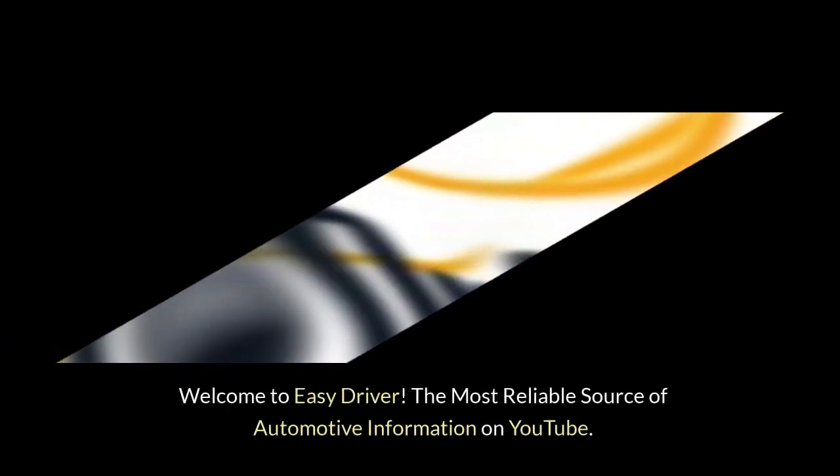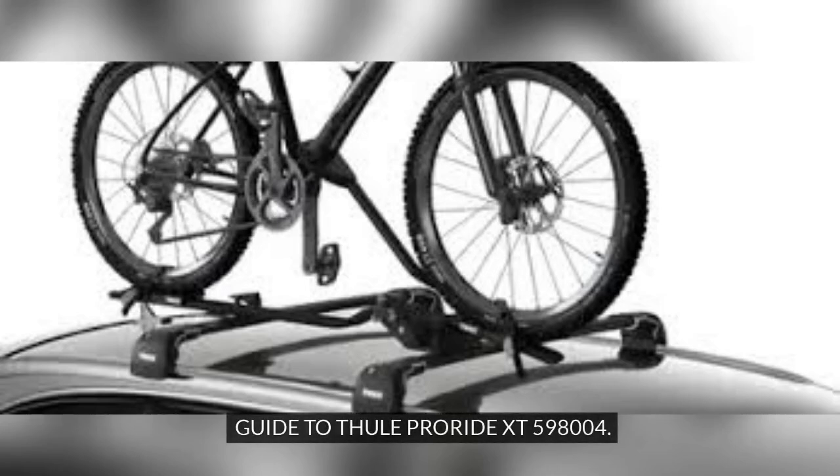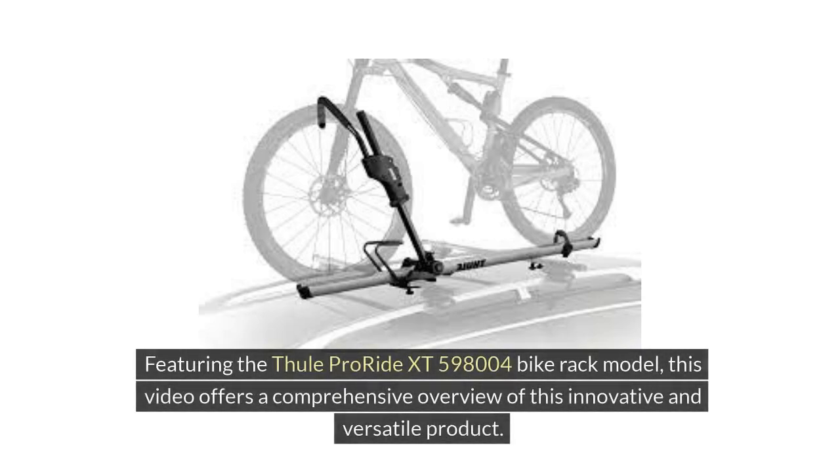Welcome to Easy Driver, the most reliable source of automotive information on YouTube. Guide to Thule ProRide XT598004, featuring the Thule ProRide XT598004 bike rack model. This video offers a comprehensive overview of this innovative and versatile product.